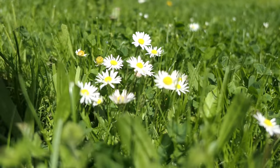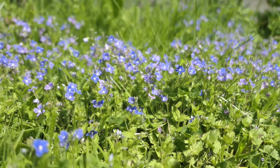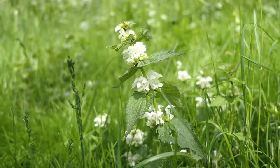Our garden is full of beauty and it's easy to see it all when you look closely amidst the lush greenery. Despite the unusually cold weather, nature keeps pushing forward.